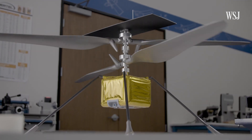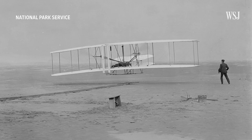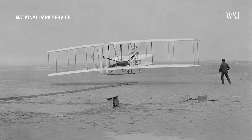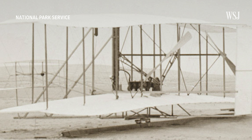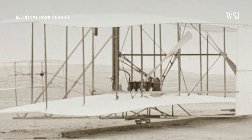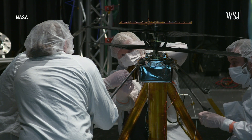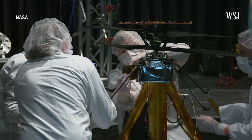NASA officials have likened Ingenuity to the Wright Brothers' flyer, which in 1903 made the first controlled powered flight on Earth — a 12-second, 120-foot trip. In homage to that flight, Ingenuity carries a swatch of fabric from the flyer on the underside of its solar panels.